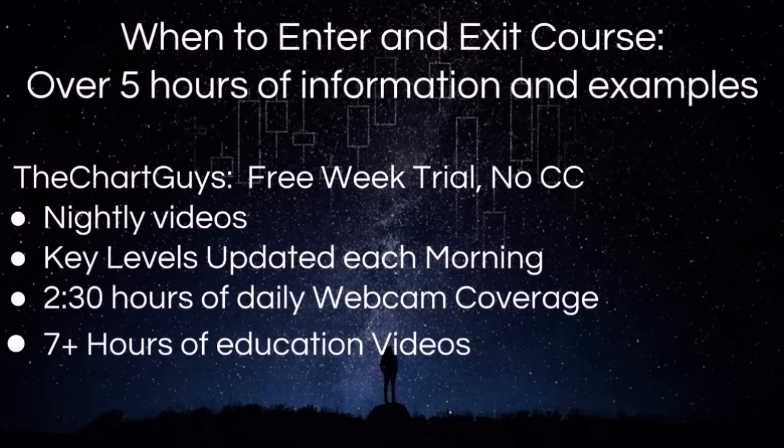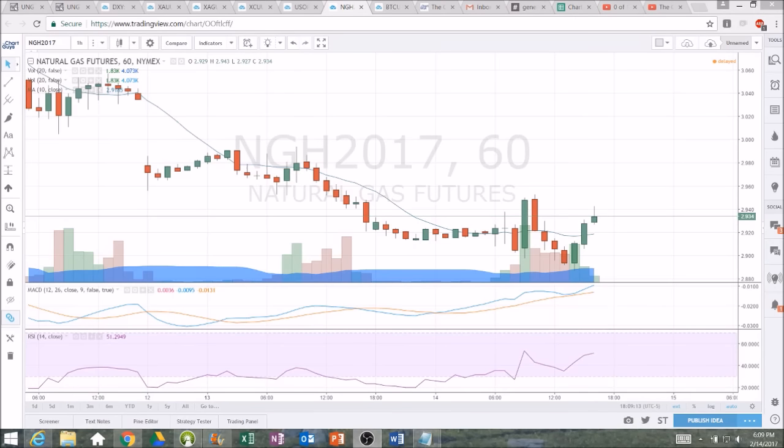Come check us out. Thanks for watching. Let's get on to the technical analysis. Hello, everyone. Checking back in on natural gas. We still have a lower high pattern to be watching on the hourly time frame.